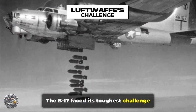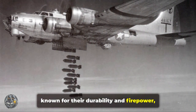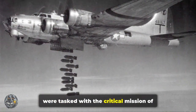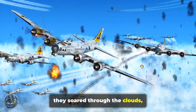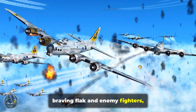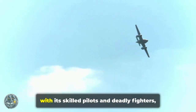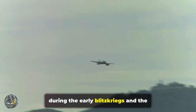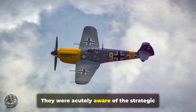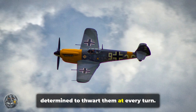The B-17 faced its toughest challenge over the skies of Europe. These formidable bombers, known for their durability and firepower, were tasked with crippling the industrial heart of Nazi Germany. Day after day, they soared through the clouds, braving flak and enemy fighters, determined to deliver their payloads and return home. The German Luftwaffe, with its skilled pilots and deadly fighters, awaited — seasoned veterans who had honed their skills during the early Blitzkriegs and the Battle of Britain, determined to thwart the B-17 missions at every turn.